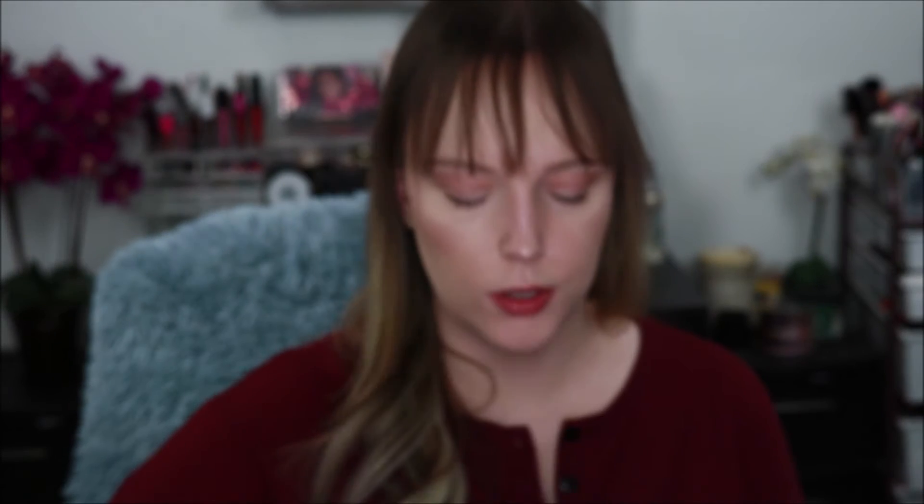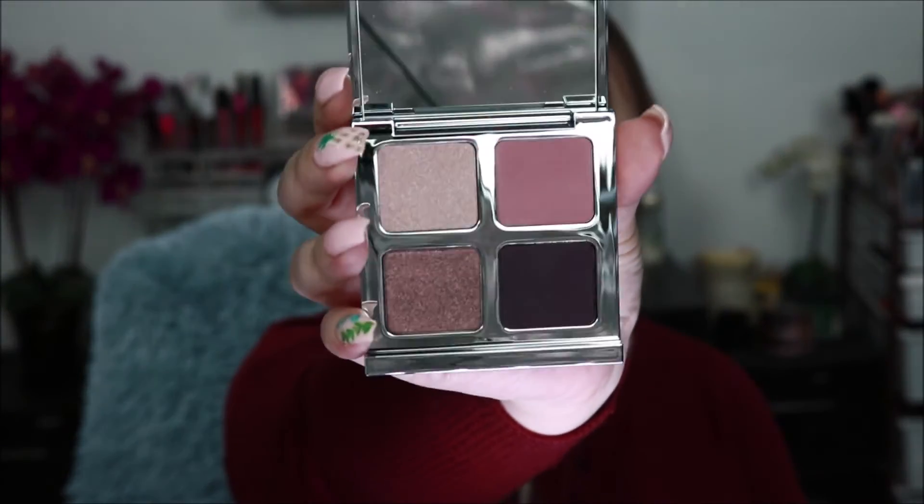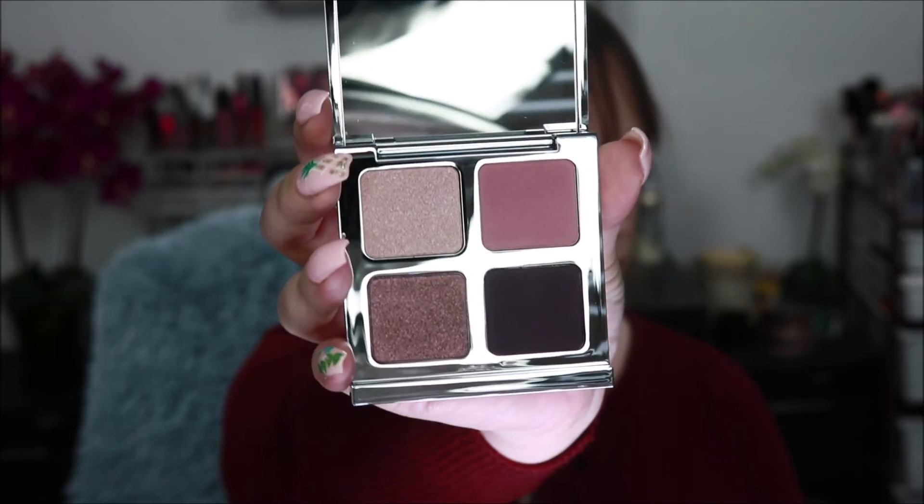The first thing I have is the Il Makiage Color Boss Squad Multi-Dimensional Eye Color Quad. Looks like it's going to be an eyeshadow palette — and it is. There's the packaging, and there's what the inside looks like. Some nice purple-toned shades. I'm not going to swatch it because I'm actually going to put this in an upcoming giveaway. Stay tuned to my next few videos to see when that'll be.